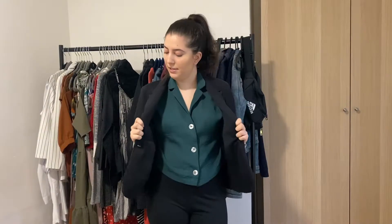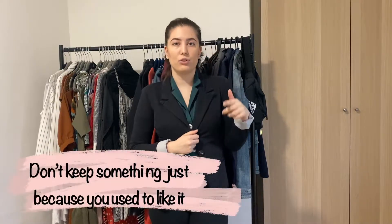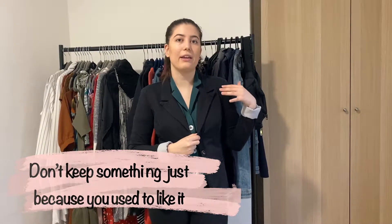Let's start by talking about this blazer which I love, but it's so formal. I will keep it on the rack because I'll try to wear it more often, but I think it's starting to get too formal for my style.